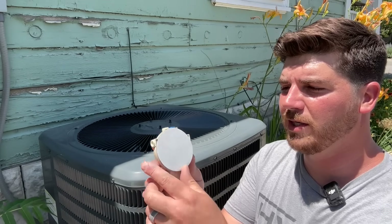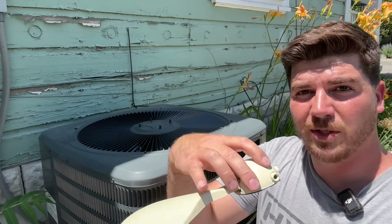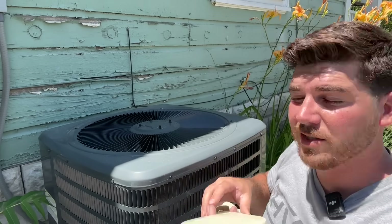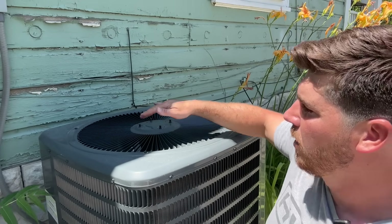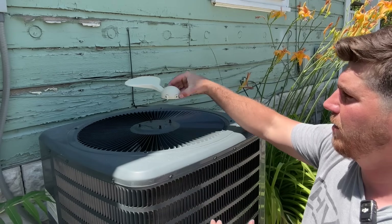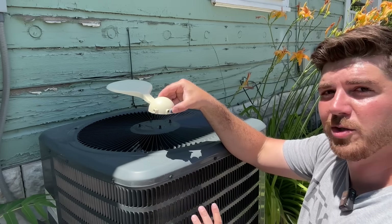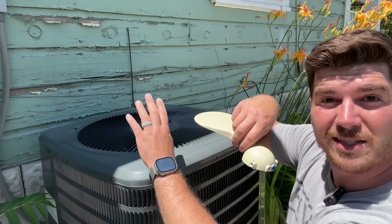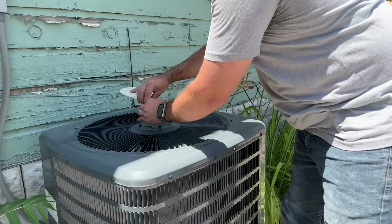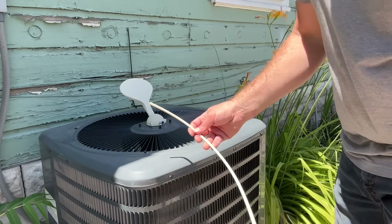First, remove the adhesive from the paddle and stick it in the middle of the unit — make sure it's nice and clean first. Be aware that some condensers don't have even airflow, so note where the airflow is strongest and orient the paddle so it'll lift up correctly. This kit comes with three nozzles, so orient the paddle so one nozzle faces each of the three sides — avoiding the back side toward the house. Then stick it in place and install the nozzles.